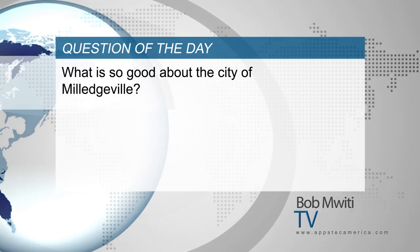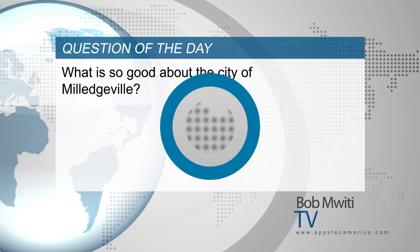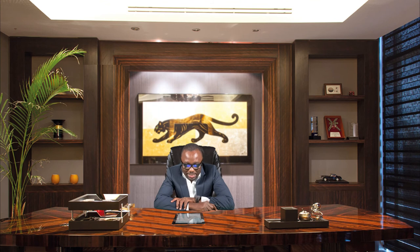Now, on to the question of the day — what is so good about the city of Milledgeville? This city has a population of around 19,000 people. The climate at this place features hot and very oppressive summers, cold, short, and wet winters, and it's partly cloudy all year round.